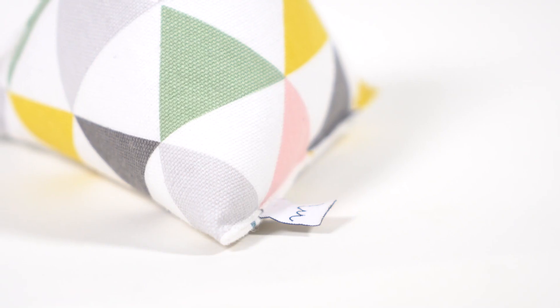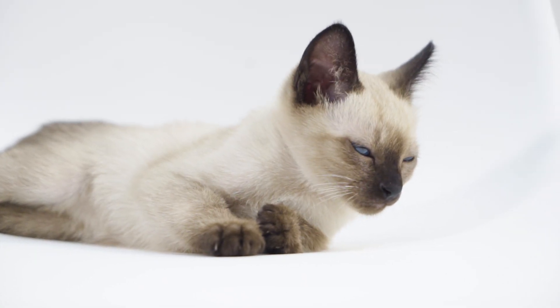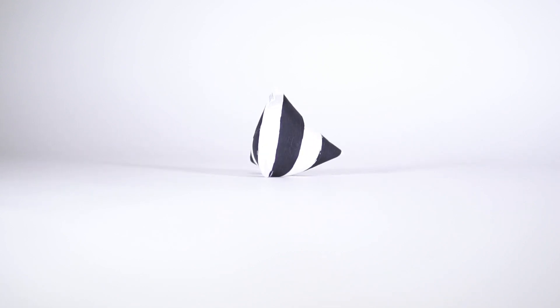Minumi combines two of my favorite things. I love cats and I love design. In my opinion, cats are the most beautiful and elegant animals. And even if they are a little bit clumsy, they are still just adorable.